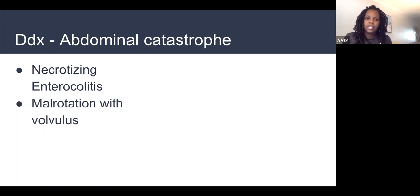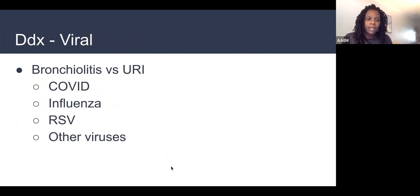NEC babies present with abdominal distension and pneumatosis in the lining of the intestines on abdominal x-ray. They're more likely to have been born premature and to be formula-fed, and can present with fussiness and fever. Malrotation and volvulus — bowel twisting on itself with decreased blood flow — can absolutely present as a febrile neonate. Other differentials include viral bronchiolitis, inflammation of the lower airway from RSV, COVID, or flu, or a regular upper respiratory infection because a sibling goes to daycare and kids love to share their germs.